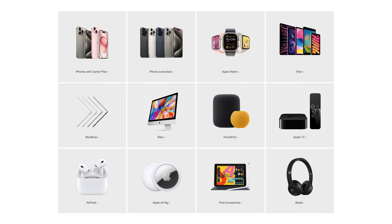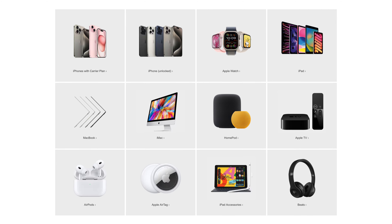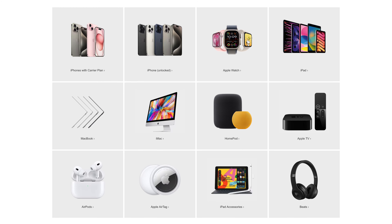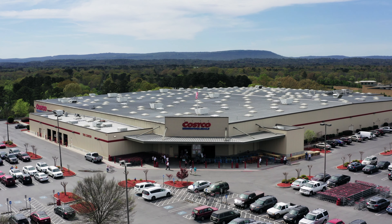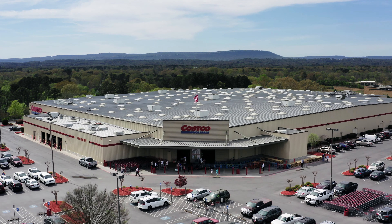On the screen you're going to find the Apple products that Costco sells: iPhones with a carrier plan or unlocked, Apple watches, iPads, MacBooks, iMacs, HomePods, Apple TVs, AirPods, Apple AirTags, iPad accessories, and Beats. So regardless of whether you're in the warehouse or looking online, you'll probably find what you're looking for.